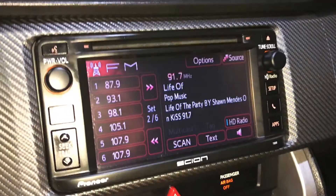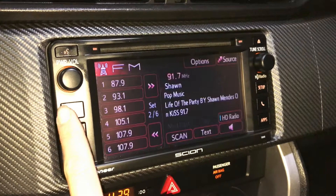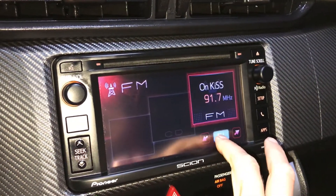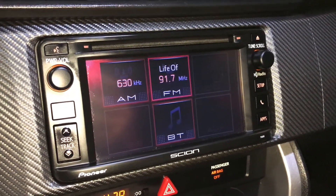The display screen houses your backup camera. You have AM, FM, CD, Bluetooth, auxiliary, and USB.